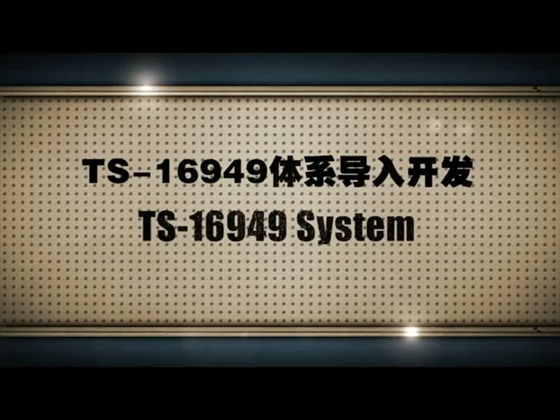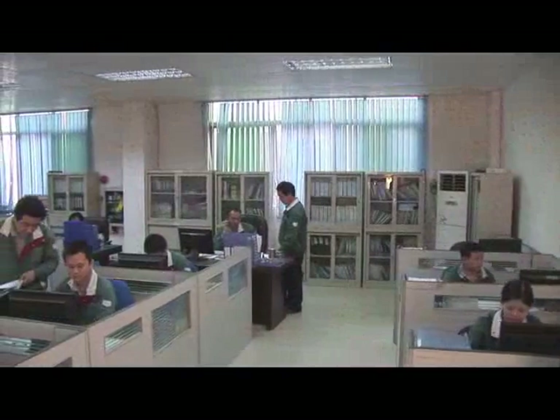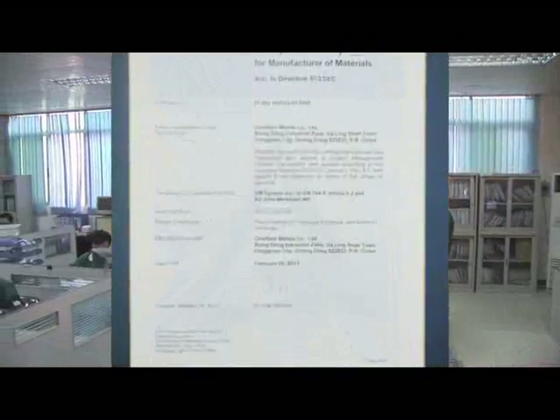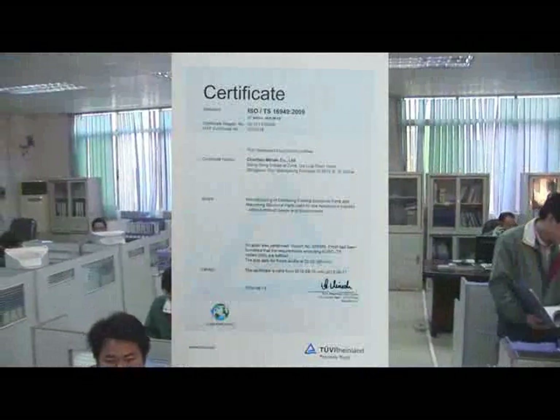TS-16949 System — Integrated Development. Chieftain Metals was certified with ISO 9001, AD2000, TRD100 PED, and TS-16949.